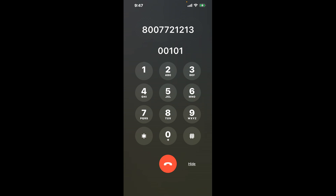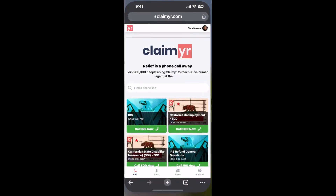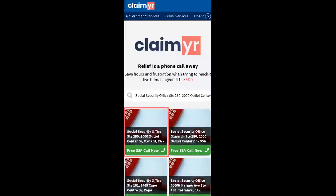Now the next method is the better way to reach a live person at Social Security Office, Suite 250, 2000 Outlet Center Drive, Oxnard, CA 93036. I built a calling tool. To use it, open up your browser, go to claimer.com, and search for the Social Security Office option.